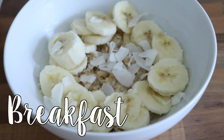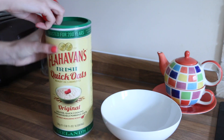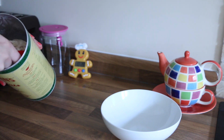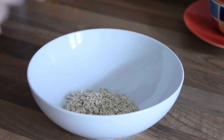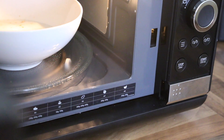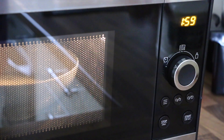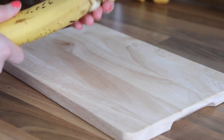For breakfast I am having porridge with cashew butter, banana, and coconut flakes. I love this Flavins porridge — it's my favourite. I have two scoops of this with four scoops of milk, then pop it in the microwave for two minutes. While that's in the microwave I like to chop up my banana.